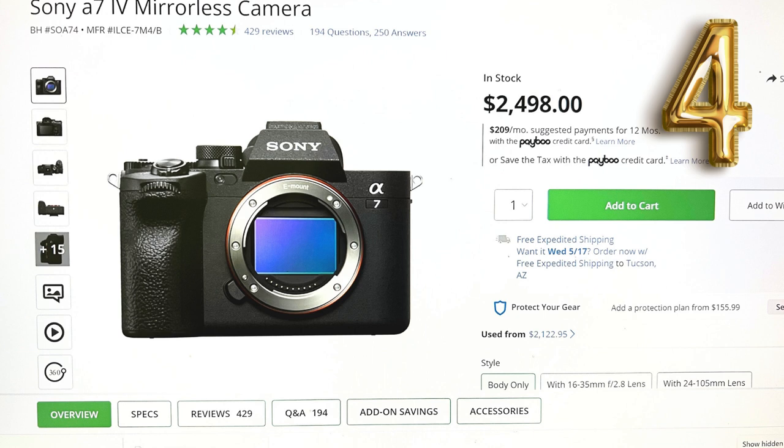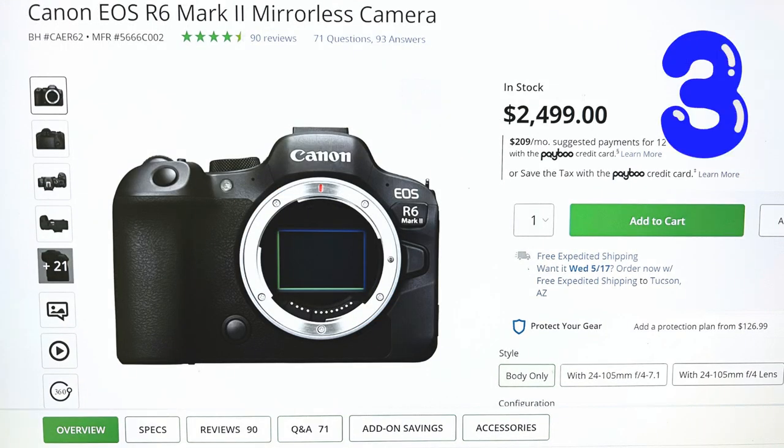Bronze medal goes to the Canon EOS R6 Mark II mirrorless. This camera is no joke with its 24.2 MP full-frame CMOS sensor and external 6K ProRes RAW recording. It's like having a mini movie studio in your hand.